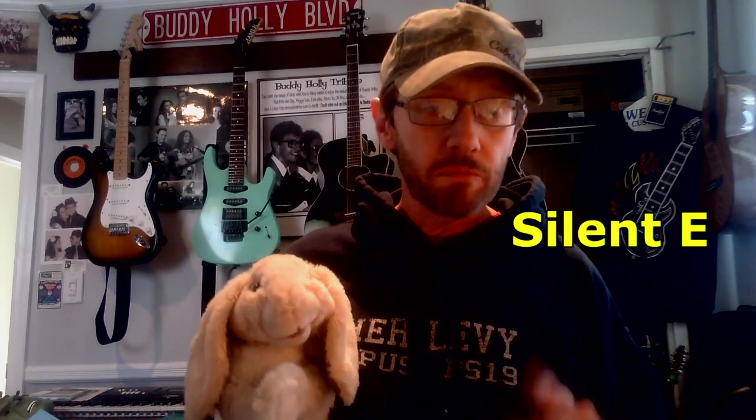The letter I'm talking about is called Silent E. Silent E? Yes. Sometimes when you see the letter E at the end of a word, it's silent. What does silent mean? It means no sound. Silent E is silent — you don't say it. So you see it, but you don't say it. Exactly.